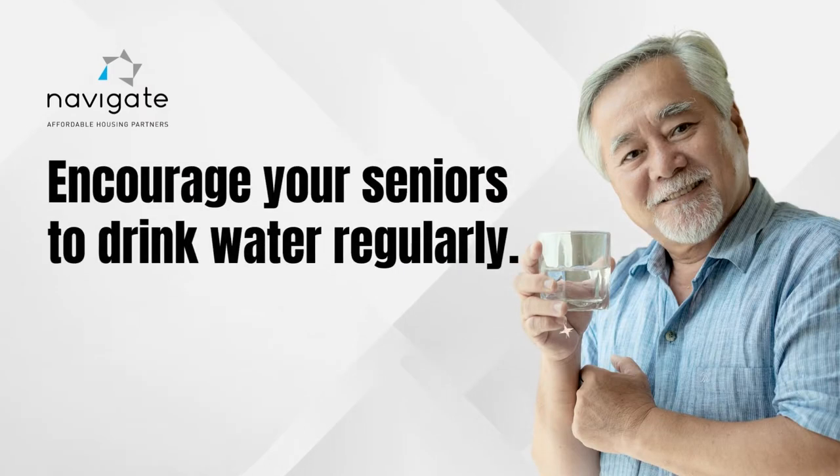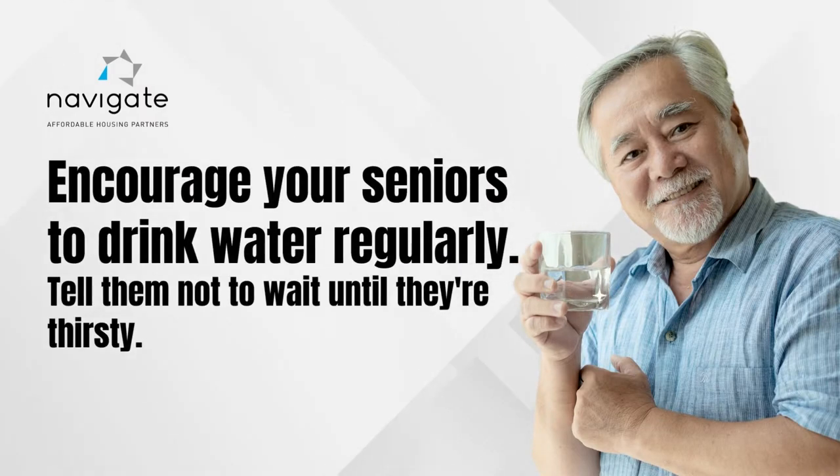Encourage your senior residents to drink water regularly. If they wait until they're thirsty, it may be too late.